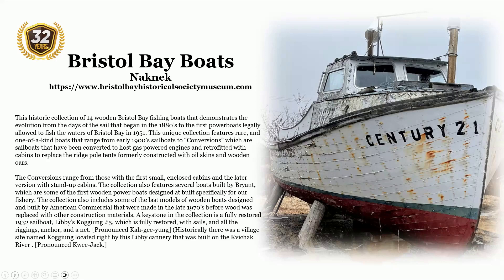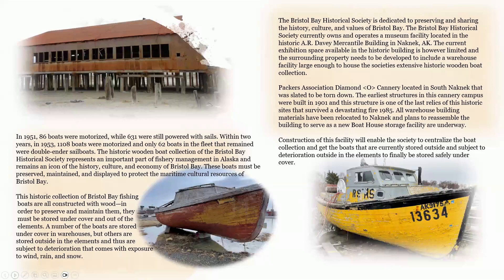The conversions range from those with the first small enclosed cabins to later versions with stand-up cabins. The collection also features several boats built by Bryant, some of the first wooden powerboats designed and built specifically for this fishery, as well as some of the last wooden boat models designed and built by American Commercial in the late 1970s before wood was replaced with other construction materials. A keystone in the collection is the fully restored 1932 sailboat, Libby's Kugiak No. 5, complete with sails, rigging, anchor, and a net. In 1951, 86 boats were motorized while 631 were still powered by sails. Within two years, in 1953, 1,108 boats were motorized and only 62 remained as dory or sailboats.